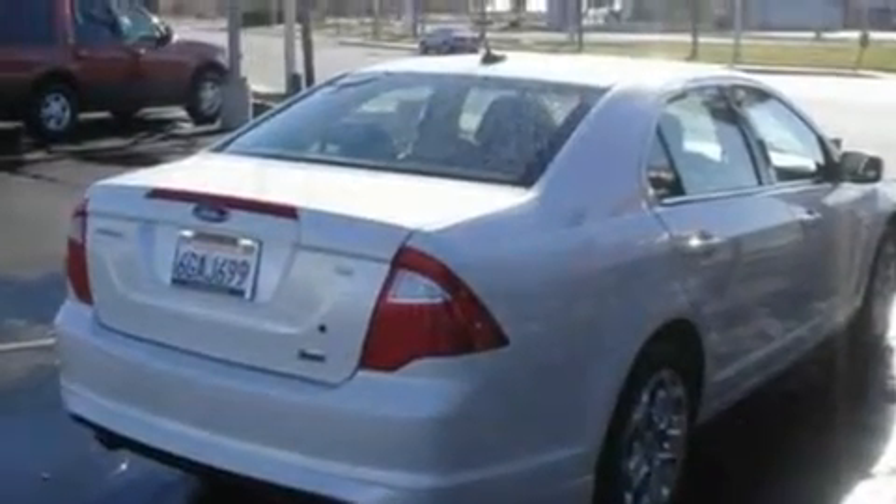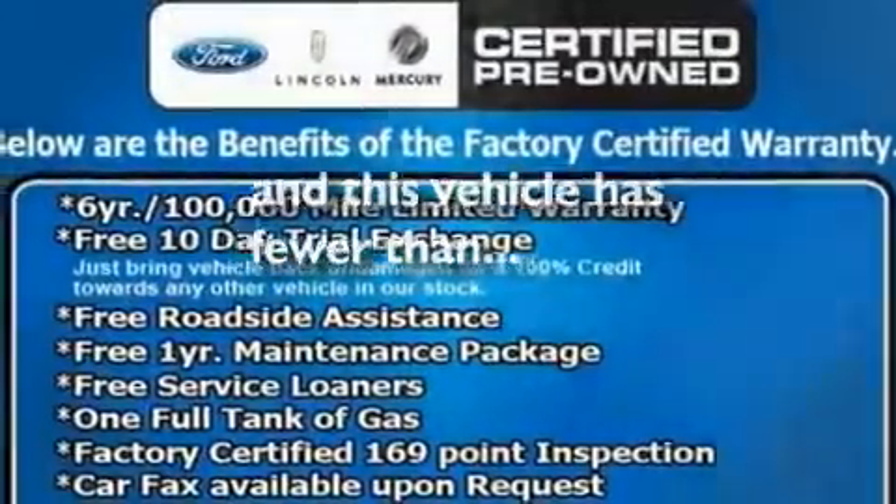It also features a four-wheel independent suspension, 17-inch wheels, a low-tire pressure indicator, and a CD player. This vehicle has fewer than 39,000 miles on the odometer.